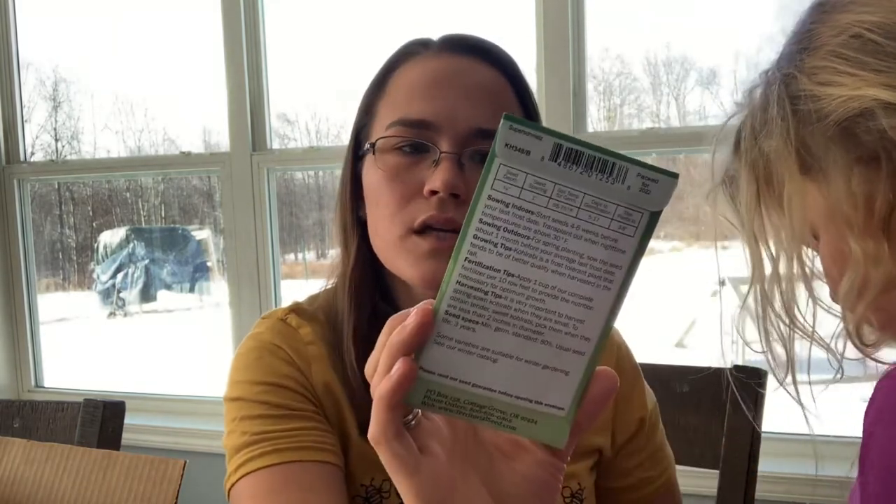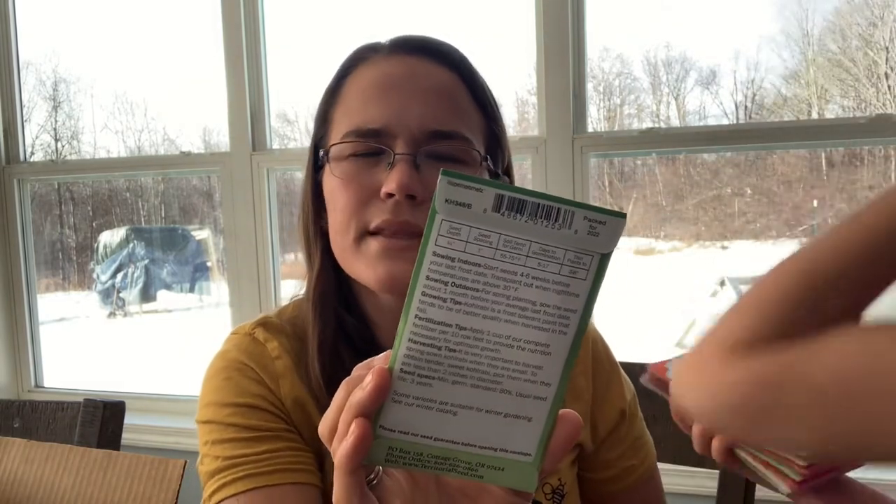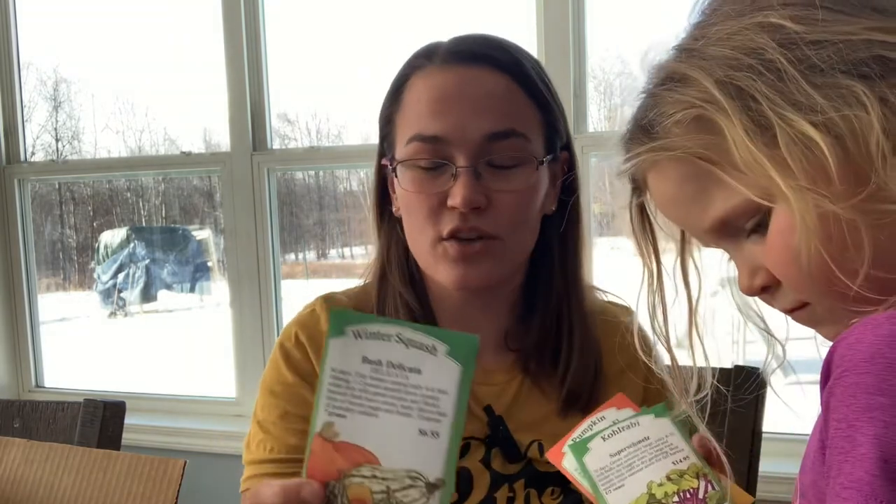Kohlrabi — this is my green one. I have tons of purple ones that I got as free seeds from Baker Creek before. I love kohlrabi. I grew it last year for the first time and wasn't sure if I would like it. Probably, other than tomatoes out of the garden, it's my favorite thing I grow. Just sautéed on the stovetop — they're delicious.